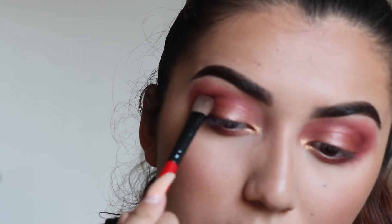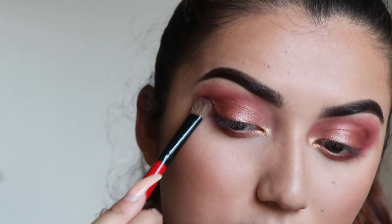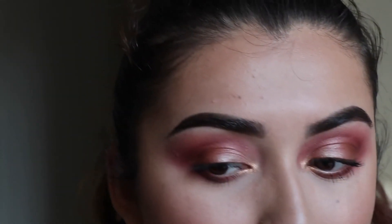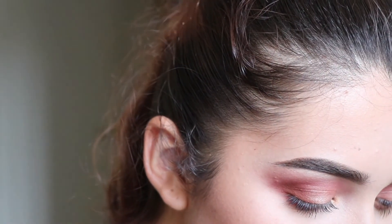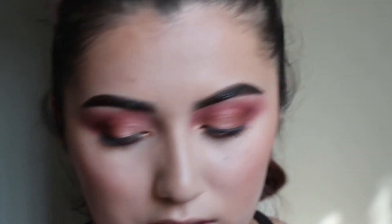I used that last color to add a little definition, and I've now done my mascara. Moving on to highlight — I have five different highlighters. Siri chose number one, which is the Wet n Wild Illuminating Palette. And honestly, now that I have mascara on, the eyeshadow doesn't even look that bad.